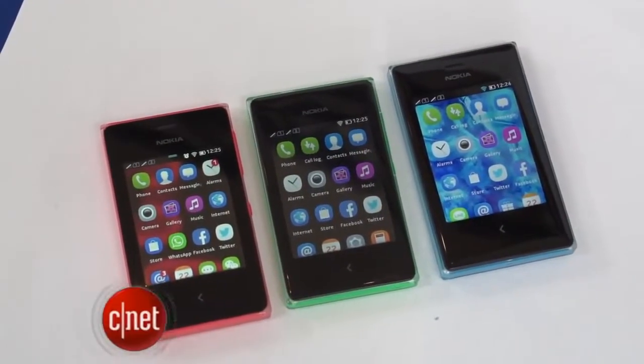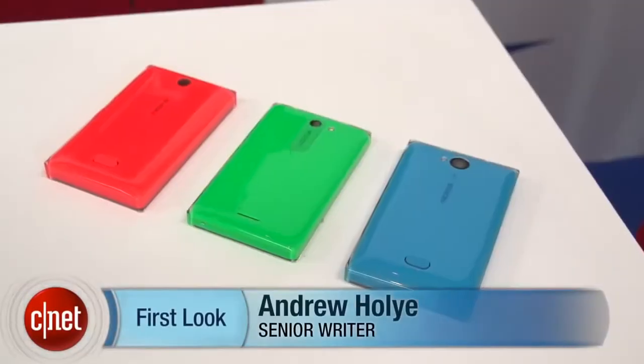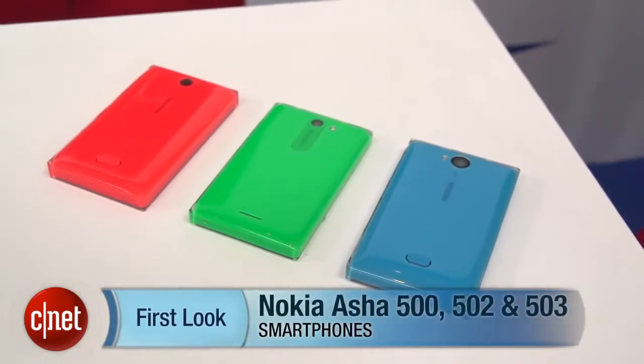I'm Andrew Hoyle for CNET, and I'm here with Nokia in Abu Dhabi, taking a look at Nokia's additions to its range of budget Asher smartphones. We've got the 500, the 502, and finally the 503.